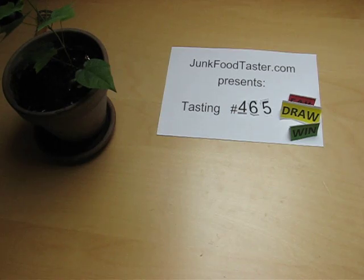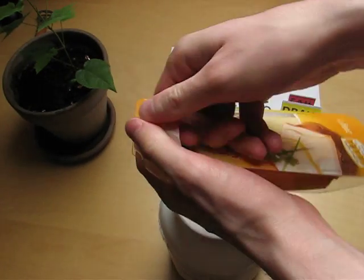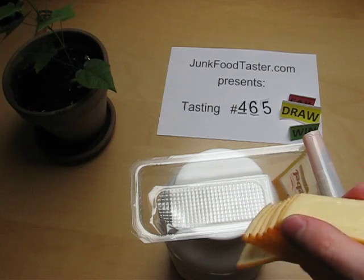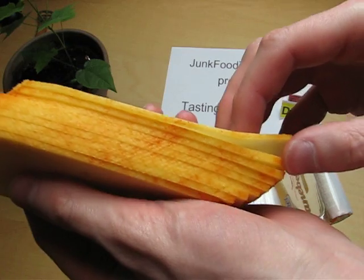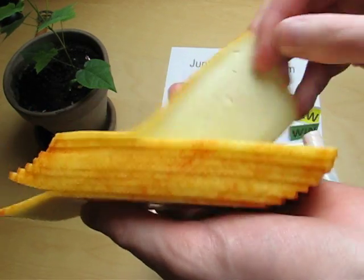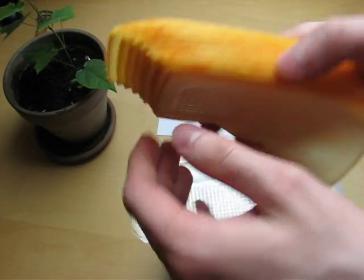It smells like cheese. Now I will count — they're different in size, like this one here is a little bit thicker than the first one. One, two, three, five, six, seven, eight, nine — so there are nine slices.